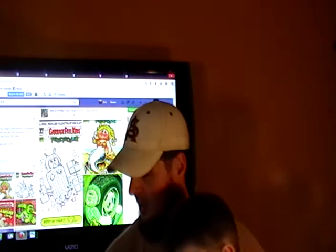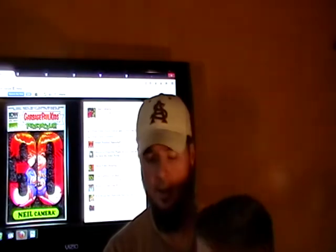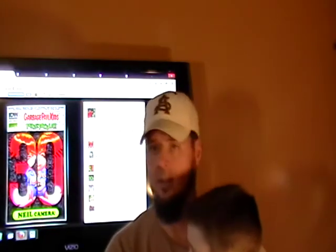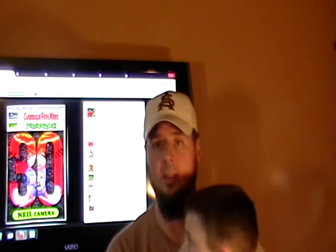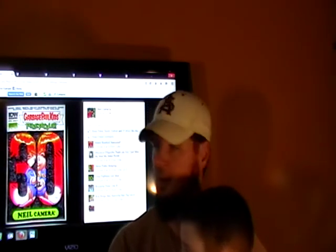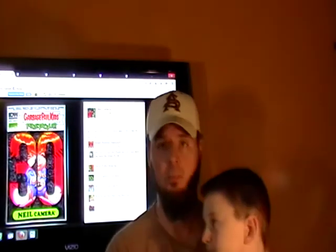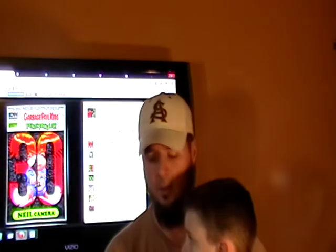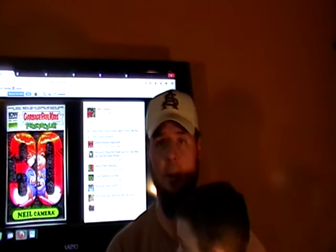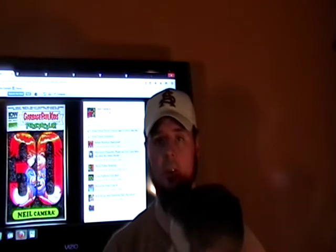Next we'll go to Neil Camara. He's done some incredible work — he did 30th anniversary covers that we've seen. You can see it here in the background. That just blows us away. Incredible. You can contact him through Facebook.